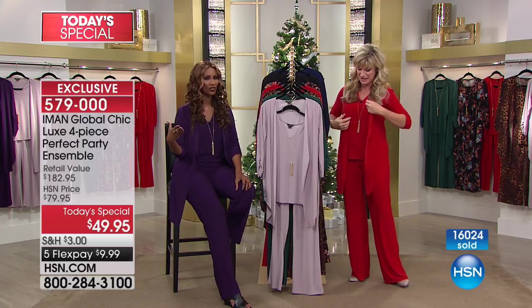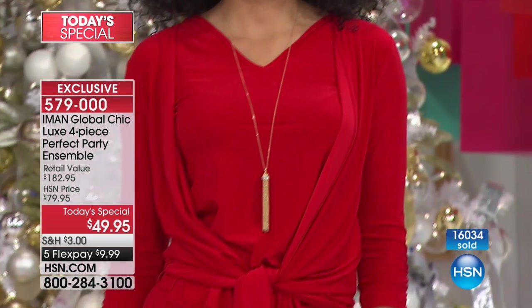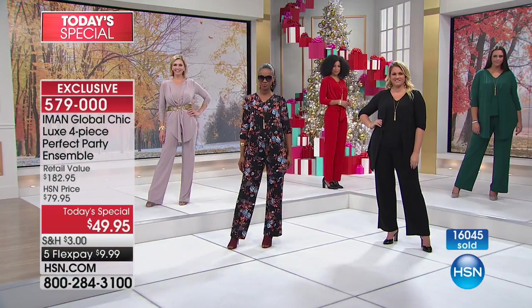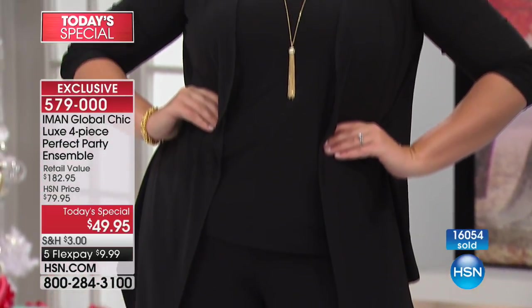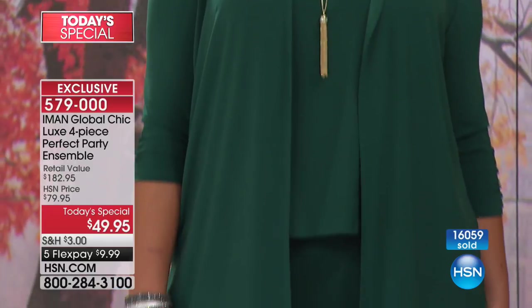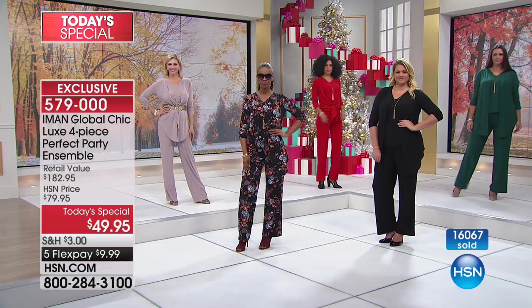Think about it like Martha did — getting two pairs means you can mix and match and get so much out of it. You can mix the prints you already have in your closet. Most importantly, this is seasonless — it's not just about fall or holiday. This is all year round. That's what we love about the weight of the fabric. There are only a couple hundred of the green left for the rest of the day, so by morning it will be gone.